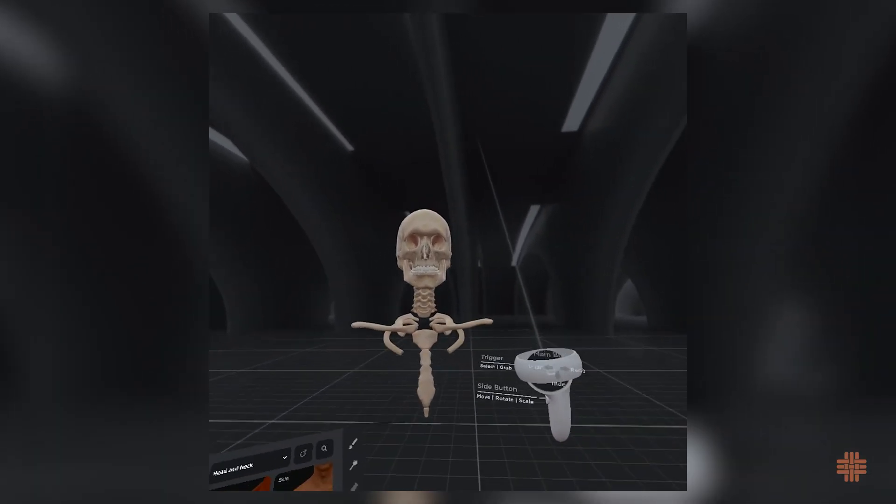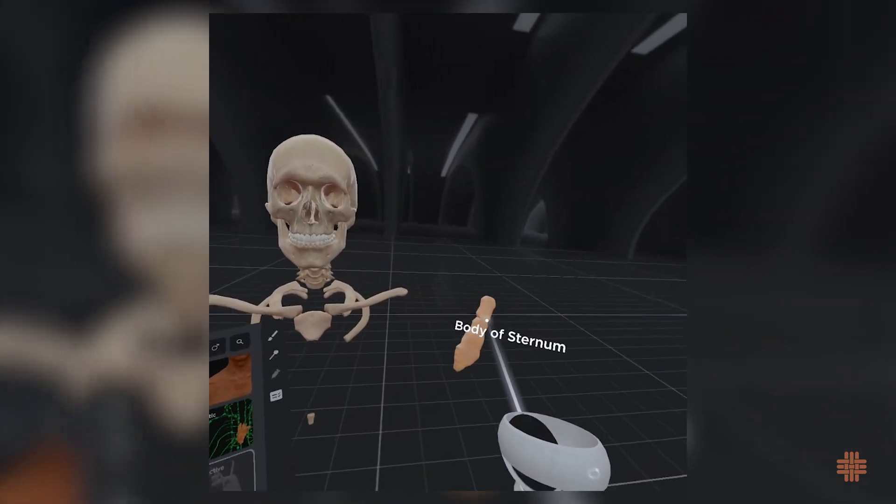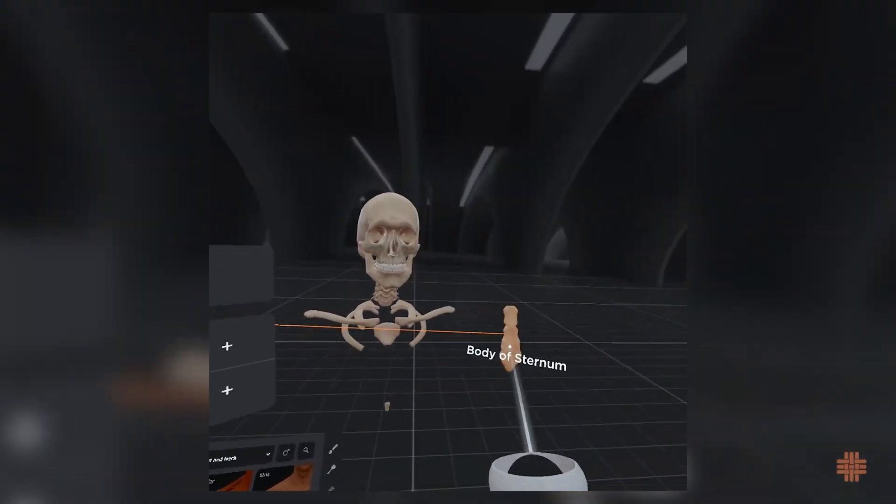The virtual reality programs help the students to see the continuity of the systems. In the lab, we only do a particular region at a time. So the virtual reality is very valuable in putting together a whole system.